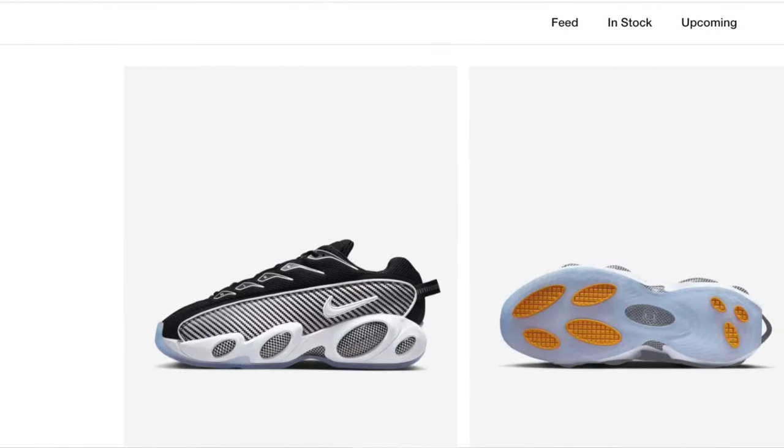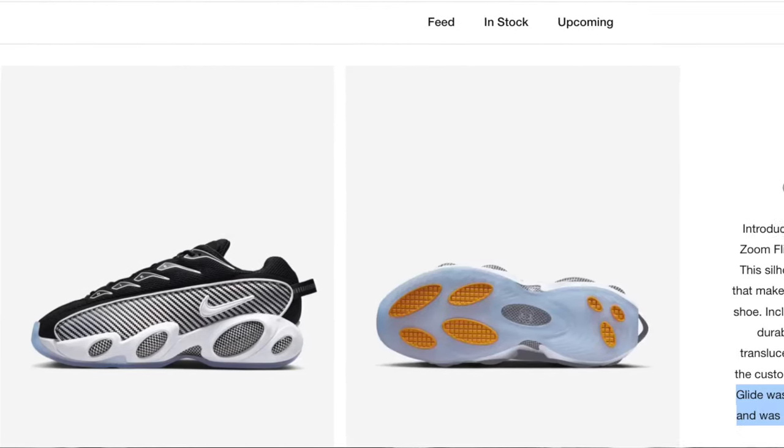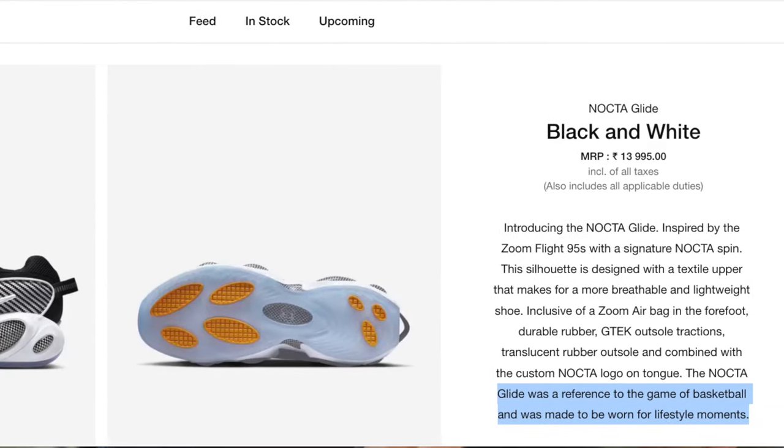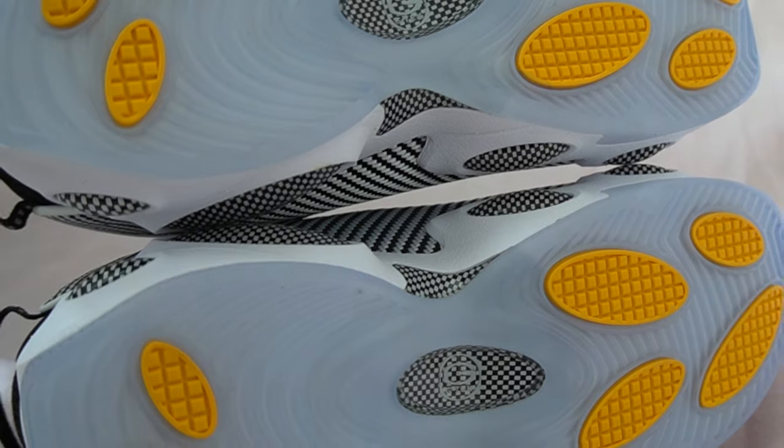I would describe the sneaker overall as more of a mid-cut shoe — it's definitely not as high as the Zoom Flight 95s. Even though it's very much inspired by basketball and basketball culture, Nike very clearly states on the website that these were intended for lifestyle purposes. It does have the zoom cushioning and the G-Tech traction; however, because the upper is almost entirely made out of mesh, I don't know if I would want to hoop in these — I would probably just use this for lifestyle.